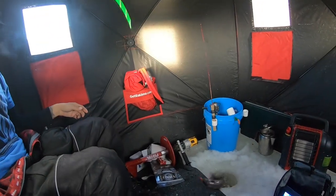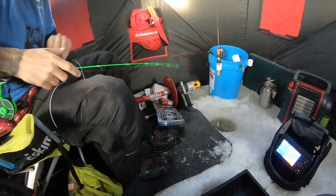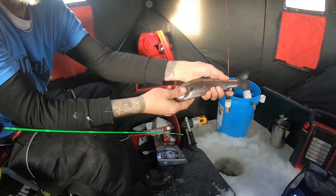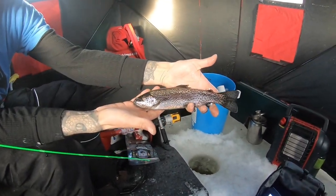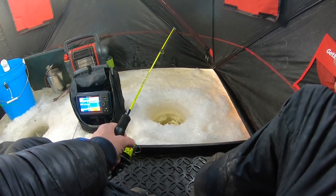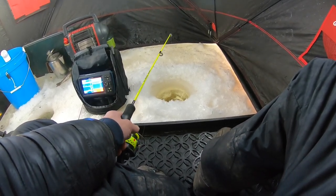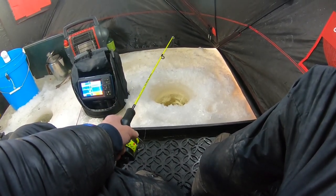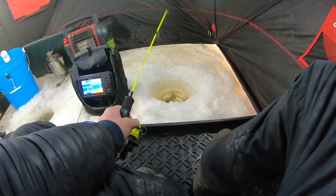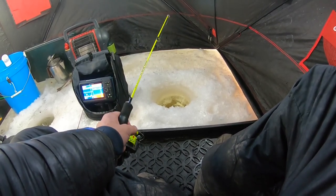Scoob's already on a fish - we've been here about 10-15 minutes of fishing. Decent little bow, hell yeah, first one of the day! I accidentally deleted a clip of Scoob catching a trout, but we decided to hang on to it and do a little catch and cook. Hopefully we catch a few more so it's more than just a snack.